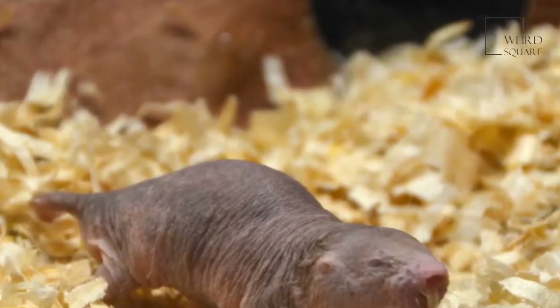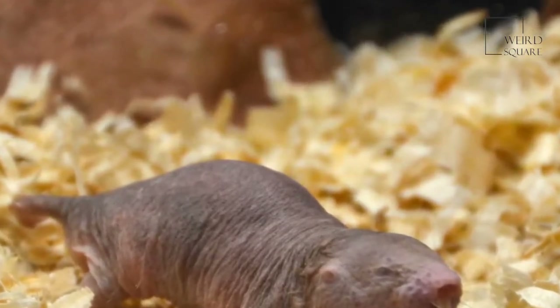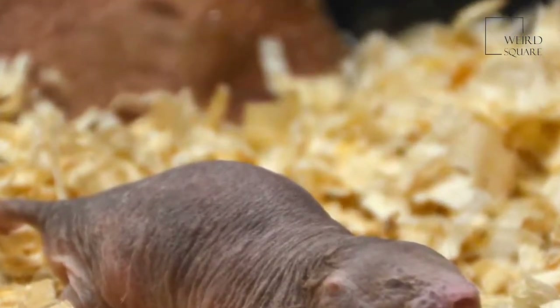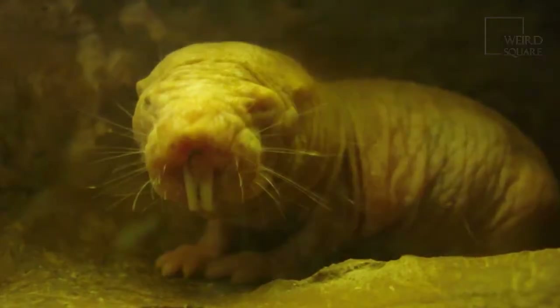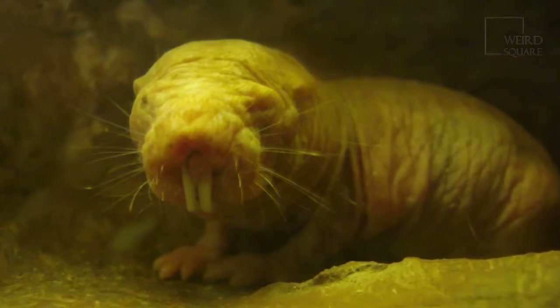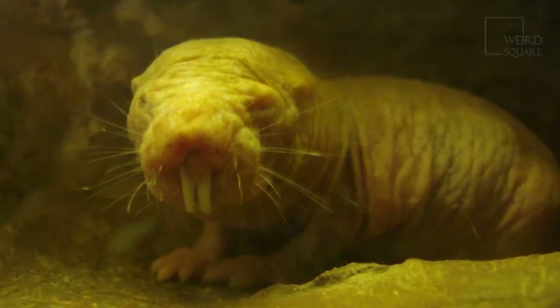When constructing the burrow, the animals form a line where the first one digs with its teeth and the others push the loosened soil down to the last, who then deposits it above ground, building a molehill. Naked mole rats build their burrows and tunnels in the savannas and grasslands of east African countries such as Kenya, Somalia, and Ethiopia, though they are also found in Tanzania and Uganda.